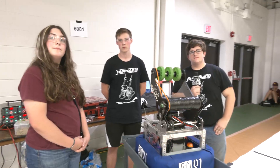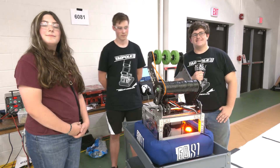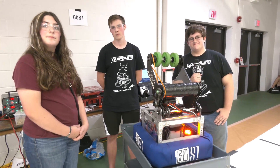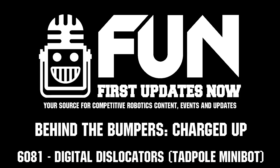Well, 6081, thank you so much for taking the time to show us more about this. Tadpole is amazing and we can't wait to see how it does here at Kettering Kickoff. Teams, go find out more about this robot. Best of luck here, and good luck during the Crescendo season as we get ready. Thank you so much.